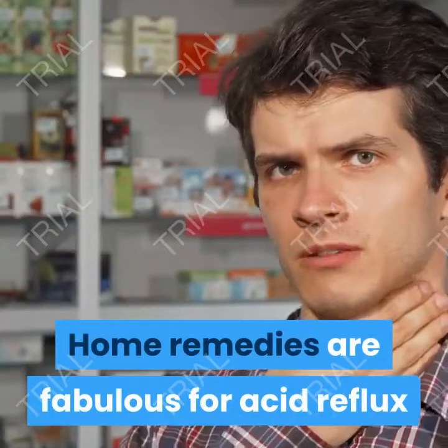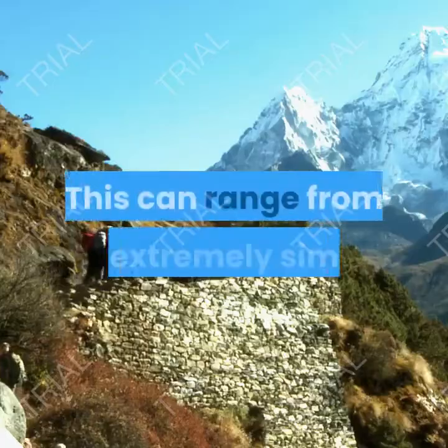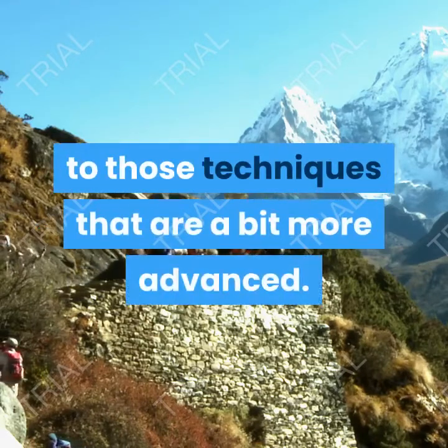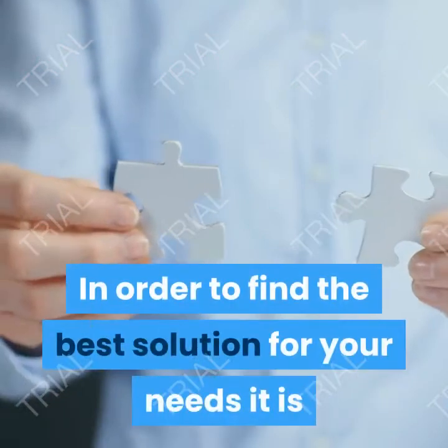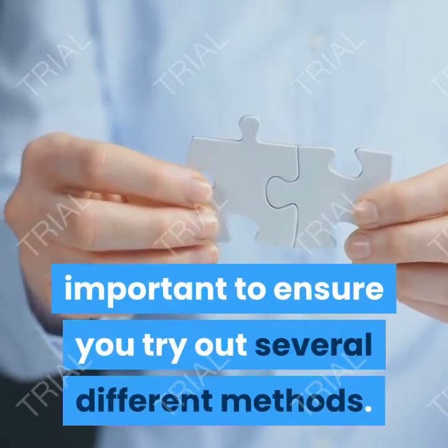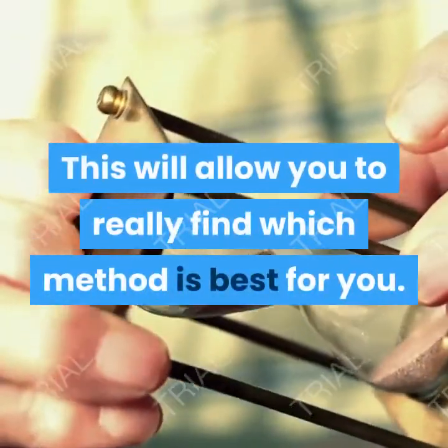Home remedies are fabulous for acid reflux because there are several options to try out. This can range from the extremely simple to those techniques that are a bit more advanced. In order to find the best solution for your needs, it is important to try out several different methods. This will allow you to really find which method is best for you.